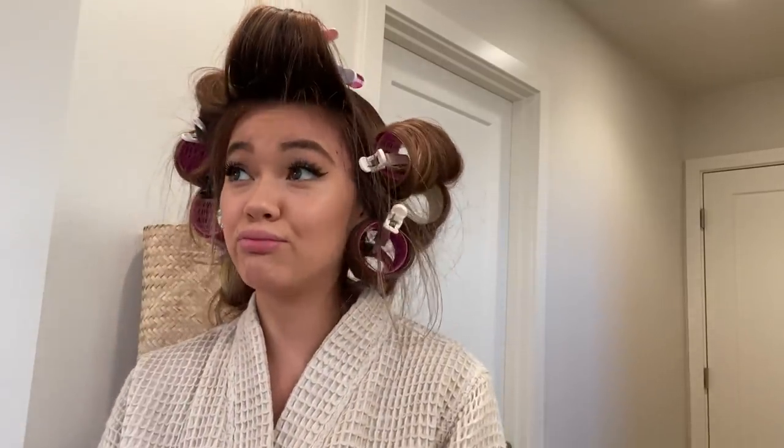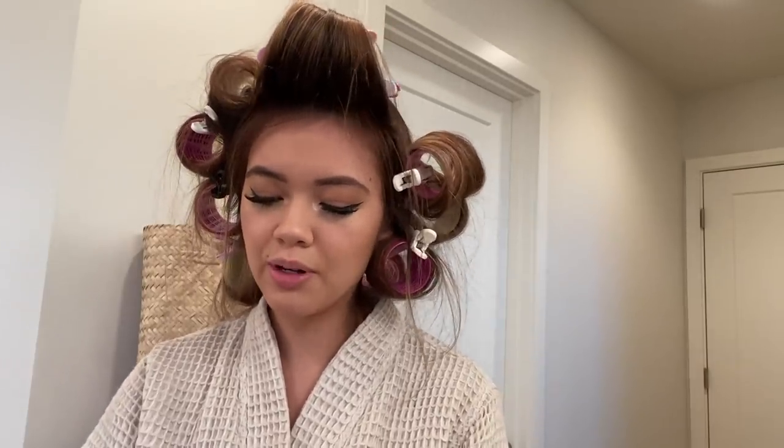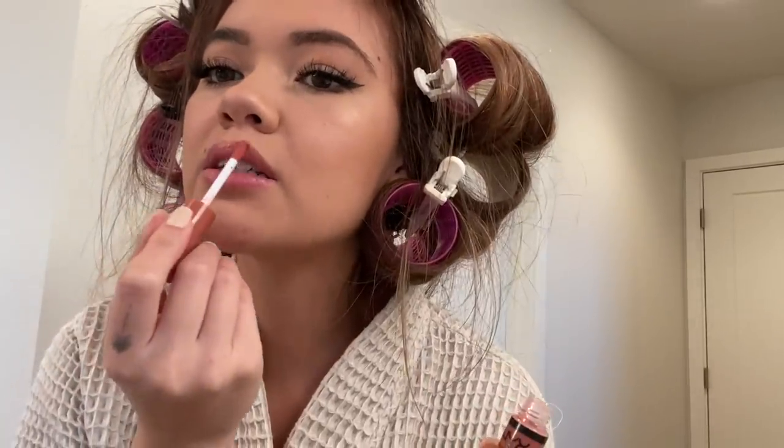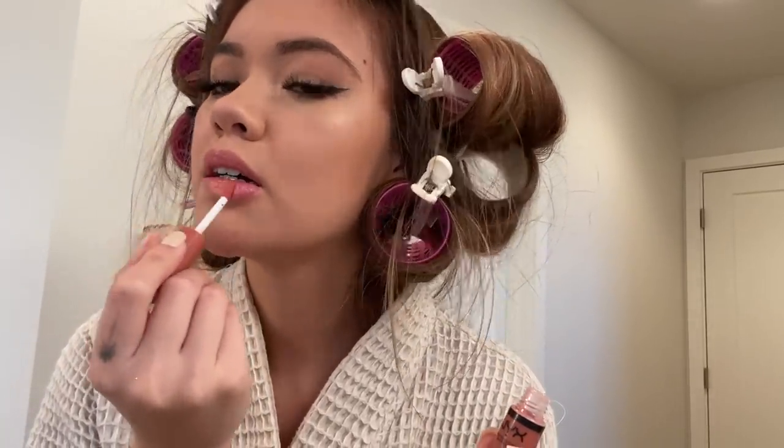I've been using the NYX Cosmetics Butter Gloss — I've literally been using this since like 8th grade. This specific color is just so wearable. I've been wearing it in a lot of my Instagram pictures lately, and it's so easy to just pop in your purse and reapply throughout the day. This is the Butter Gloss in the shade Bit of Honey. And that is it for the makeup look — just really simple.